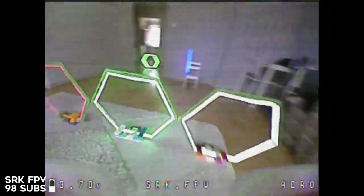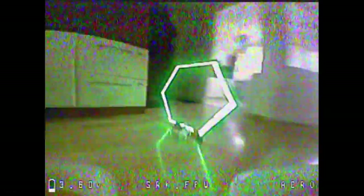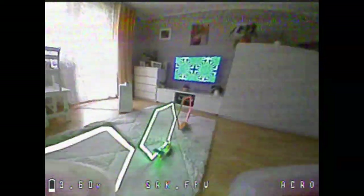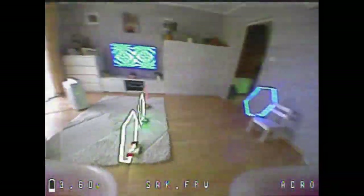Here we've got SRK FPV. He's set up a little LED track of his own in his living room and just having a good time. That's what it's all about. With a little bit of effort you can set up your own course, make your own race gates, use whatever you have laying around the house like your chairs to create obstacles — just whatever it takes to keep you practicing and keep your skills on the sticks sharp. I hope these videos motivate you guys to keep flying even if it's freezing outside. Set up a little indoor track and fly a tiny micro drone around. Just keep flying.